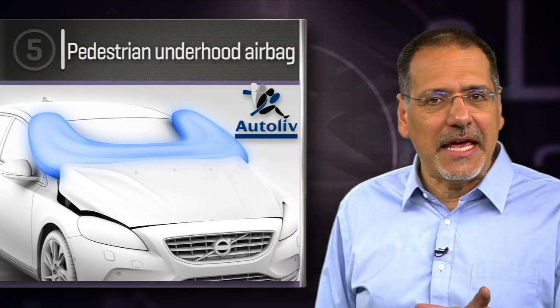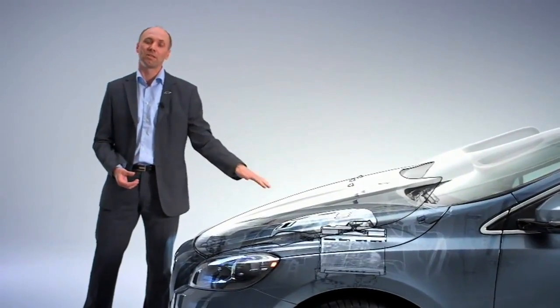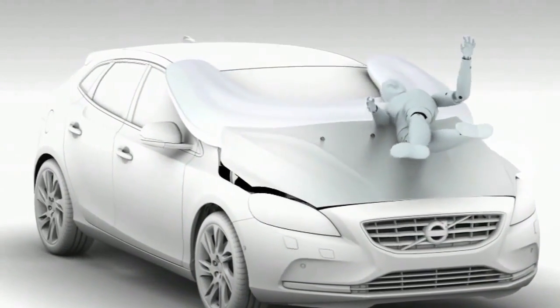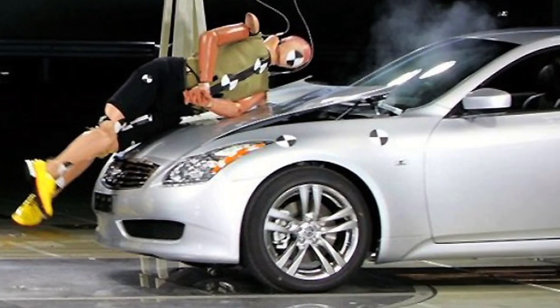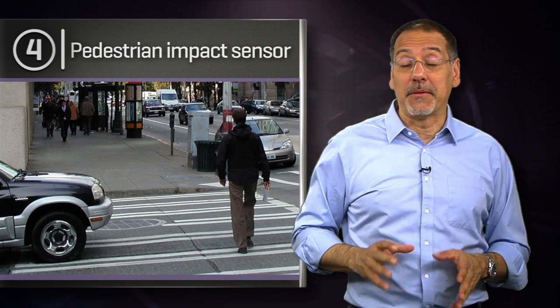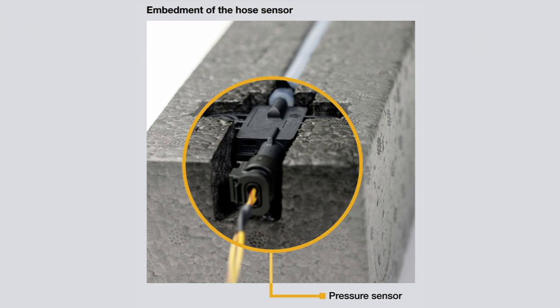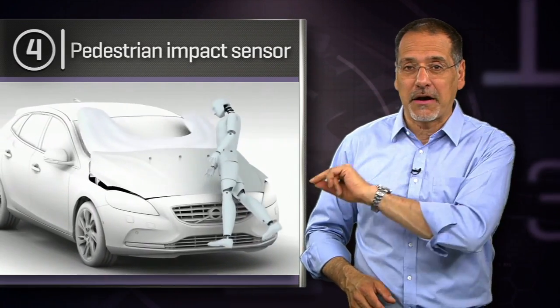Number five: Autoliv's Pedestrian Underhood Airbag. Just when you thought they'd put an airbag everywhere inside the car, Sweden's Autoliv puts one outside the car, because statistics show that a lot of pedestrian injuries and deaths happen when you're hit by a car and your head wings down and finds that rigid area at the base of the windshield. This puts an airbag right there to cushion you. Number four: Continental's Pedestrian Impact Sensor. A rubber tube is laid along the inside of the flexible front bumper; during a pedestrian impact, the tube is collapsed a little and generates a puff of air read by sensors on each end of the bumper. In one one-hundredth of a second, they can figure out if it's a pedestrian versus a parking lot sign and fire the airbags.